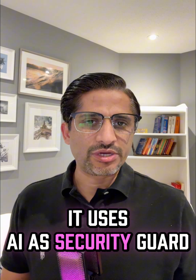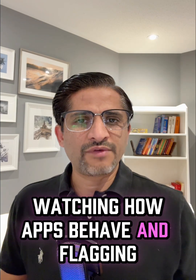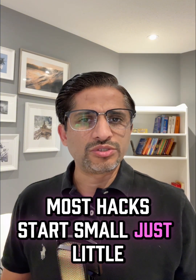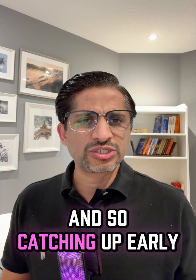It uses AI as a security guard, watching how apps behave and flagging anything suspicious before it turns into a bigger problem. Most hacks start small — just little off behavior — and catching that early really matters.